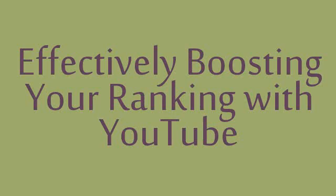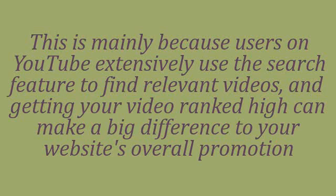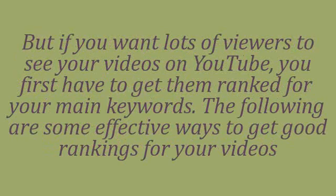Effectively boosting your ranking with YouTube. One of the most effective ways for an online business to connect with its target audience is video marketing. If you have a website, you need techniques to bring traffic to it, and creating quality videos is one of the best ways to do this. This is mainly because users on YouTube extensively use the search feature to find relevant videos, and getting your video ranked high can make a big difference to your website's overall promotion. But if you want lots of viewers to see your videos on YouTube, you first have to get them ranked for your main keywords. The following are some effective ways to get good rankings for your videos.